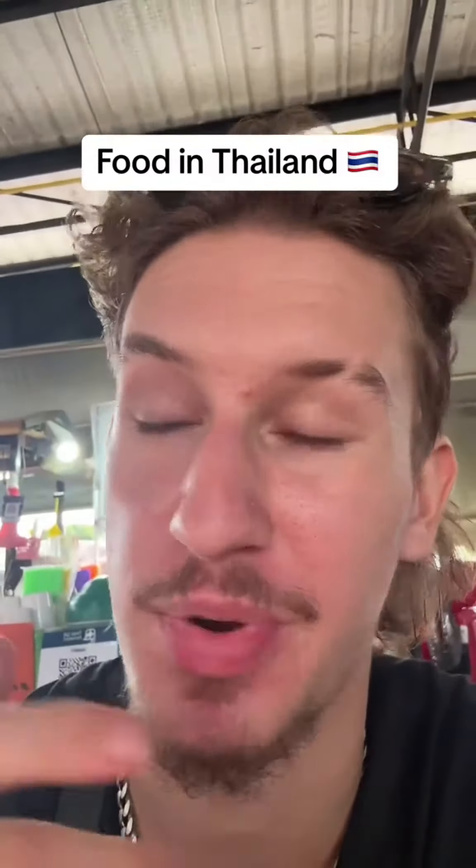All of this came out to a total of 60 baht, which is about £1.20. And it tastes banging. It's also made with fresh ingredients since most of these places and restaurants are farmers themselves, so they harvest all the food and ingredients themselves.